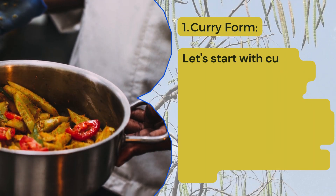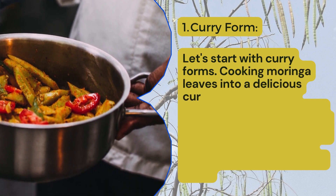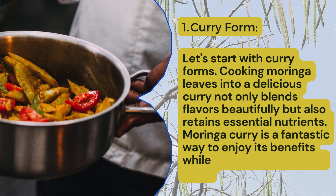First one: curry forms. Let's start with curry forms. Cooking Moringa leaves into a delicious curry not only blends flavors beautifully, but also retains essential nutrients. Moringa curry is a fantastic way to enjoy its benefits while delighting your taste buds.